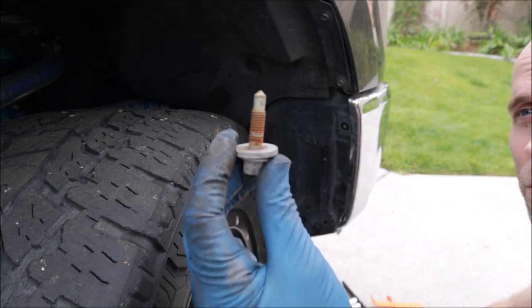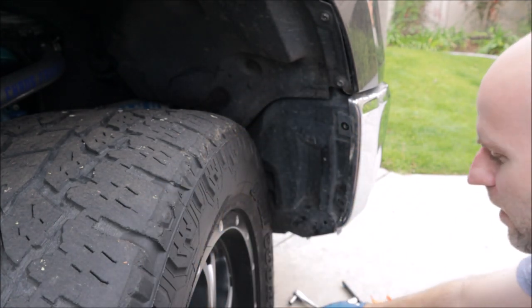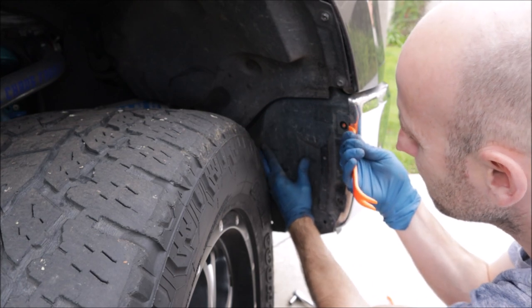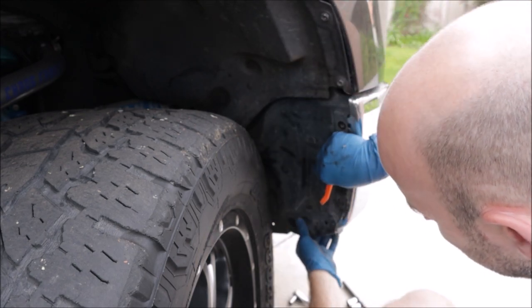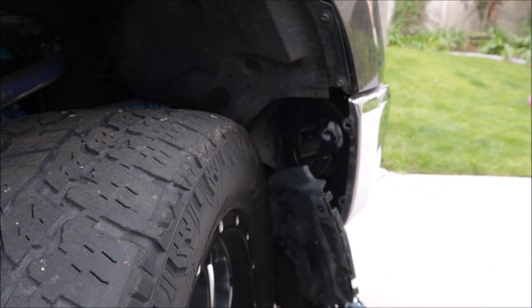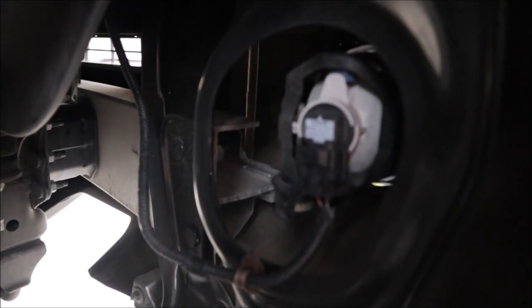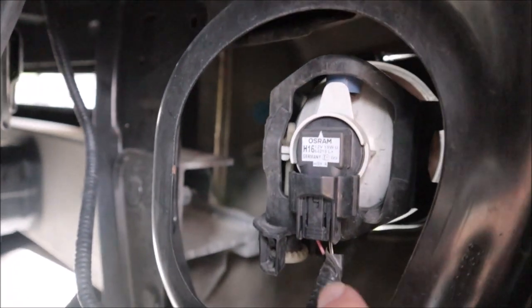Total there should be two larger bolts on the bottom and four little ones also on the bottom, plus that little clip on the inside. Then just carefully pry this back and try to pull on it at the same time. Hopefully you don't hear a snap and a crack. Now that the plastic cover is off, you can actually see the back of the fog light. It's just held in with a little clip on the top and slotted in on the bottom.